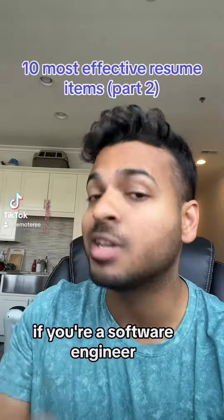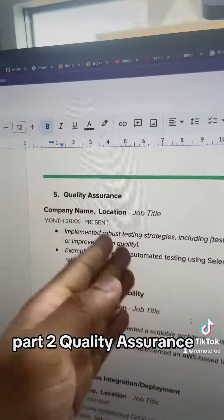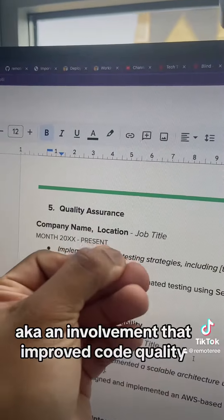10 of the most effective items to include on your resume if you're a software engineer, part two. Quality assurance, aka an involvement that improved code quality.